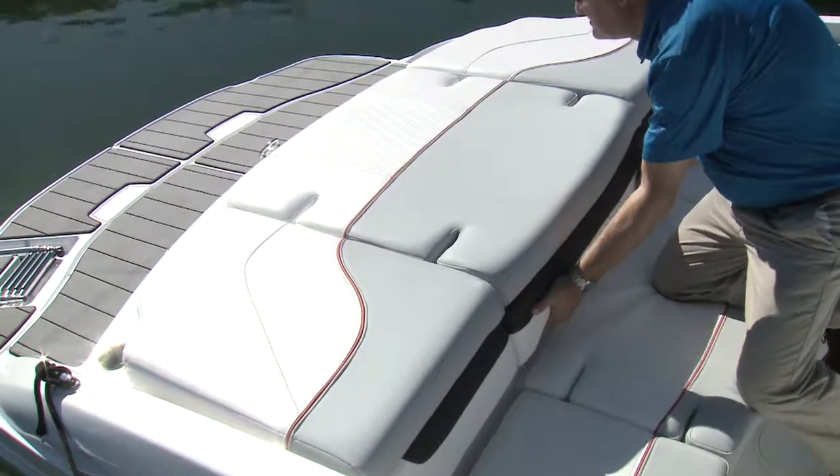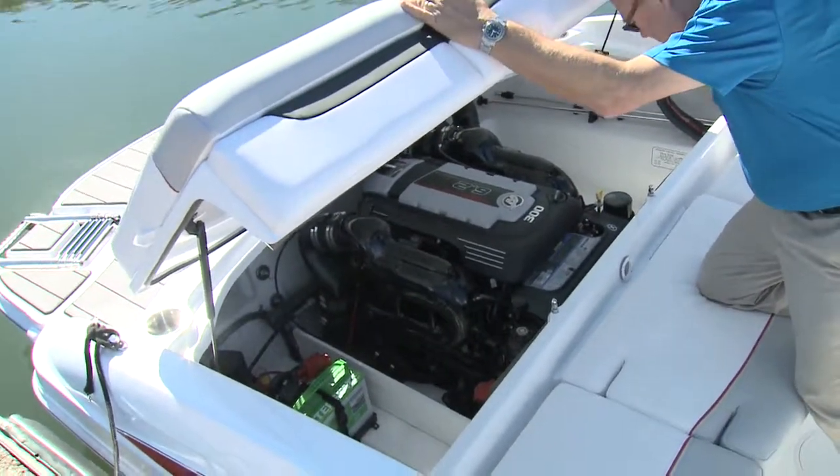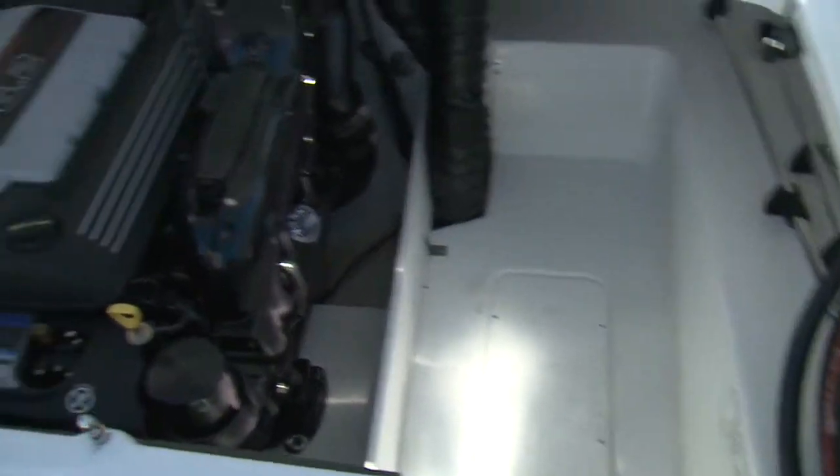The full-width sun pad lifts on gas struts for engine access. What you notice after the power choice is the gel coat finish in the compartment. The removable LED navigation lights are located here, along with room for more gear.